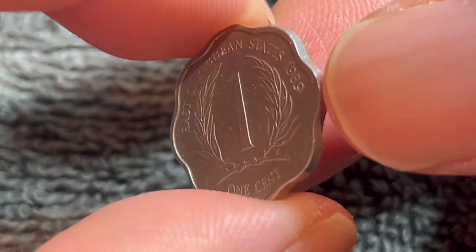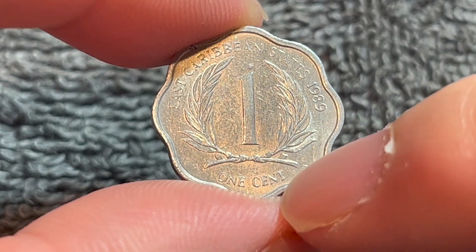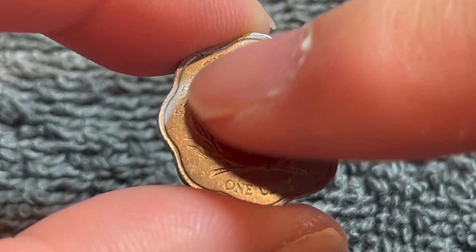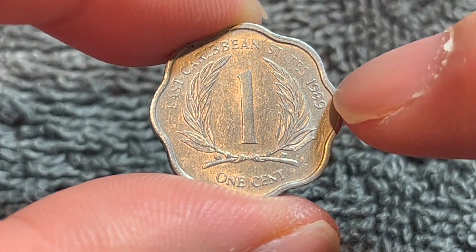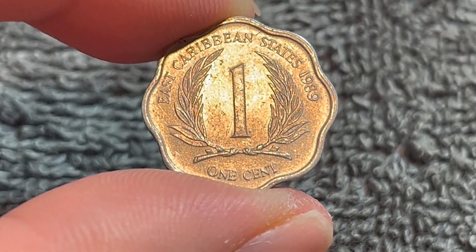Turn this over to the other side very simply. Big number one for the denomination, one-cent, which you can also see down here, flanked within some palm tree fronds. We also see East Caribbean states, the issuing entity, as well as the year of vintage over here, 1989. This side was engraved by Thomas Humphrey Paget, or Paget.